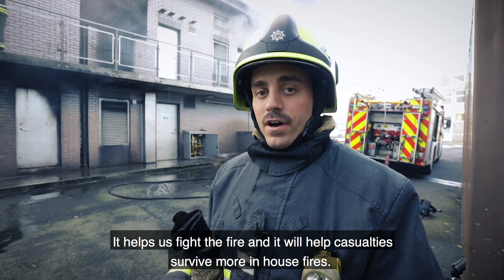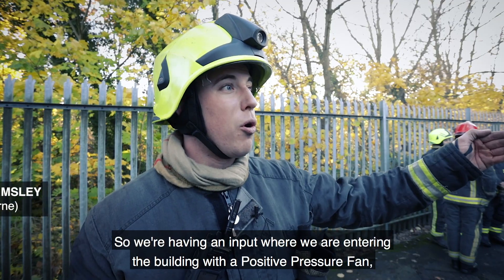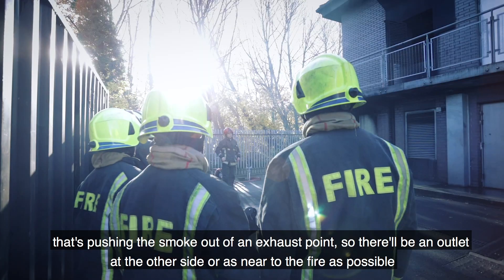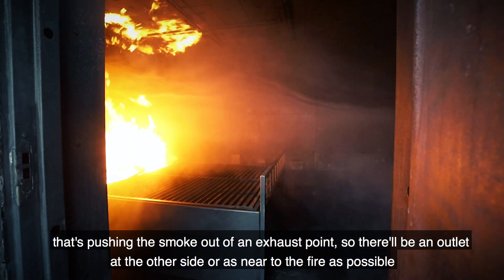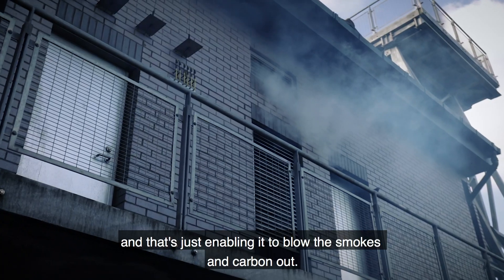It helps us fight the fire and it will help casualties survive more in house fires. We're entering the building with a positive pressure fan that's pushing the smoke out of an exhaust point, so there'll be an outlet at the other side or as near to the fire as possible, enabling it to blow the smoke and carbon out.